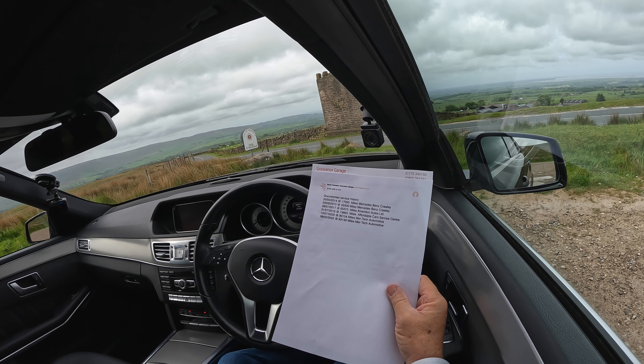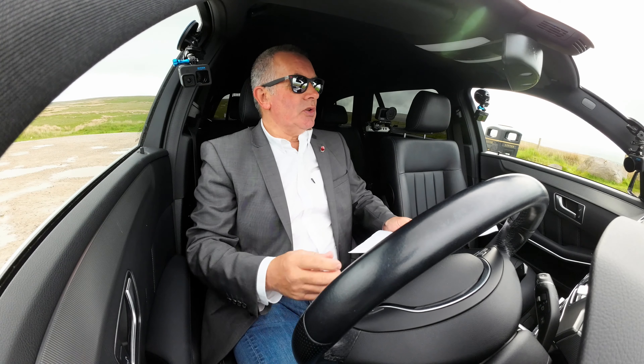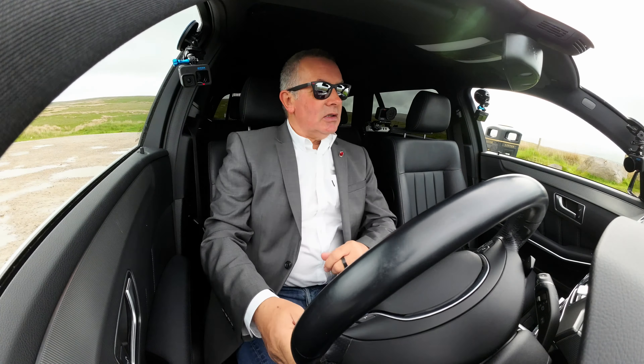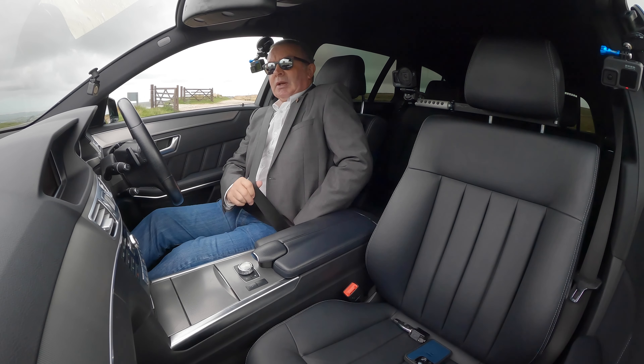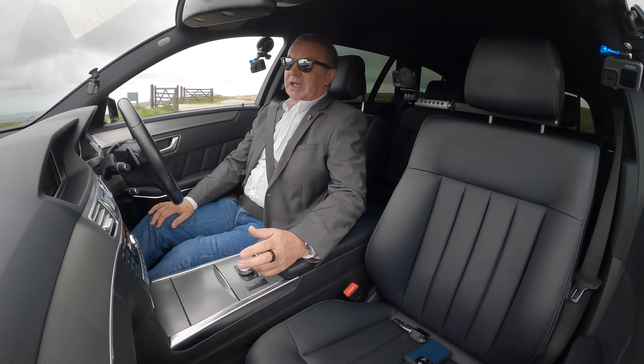20th of the 5th 2014 at 17,000 miles — Mercedes-Benz Crawley. 3rd of the 6th 2015 at 33,309 miles — Mercedes-Benz Crawley. 28th of the 7th 2017 at 65,375 miles — Alveston Autos Limited. 31st of the 7th 2019 at 74,863 miles — Affordable Car Service Centre. 10th of the 7th 2020 at 80,154 miles — Mertek Automotive. 8th of the 2nd 2022 at 83,139 miles — Mertek Automotive. It's now done 91,450 miles, so we'll probably be giving it a service.